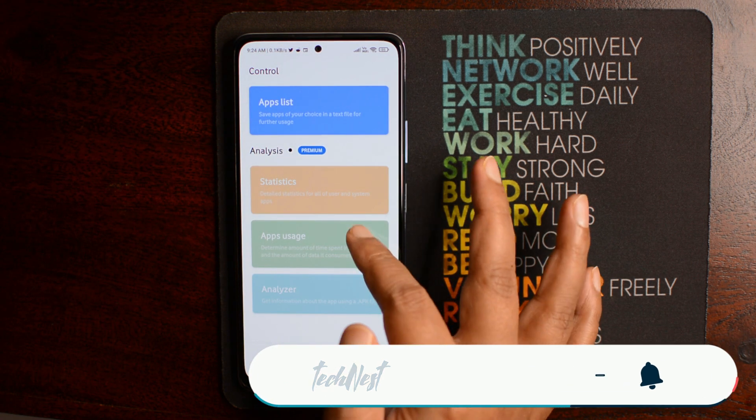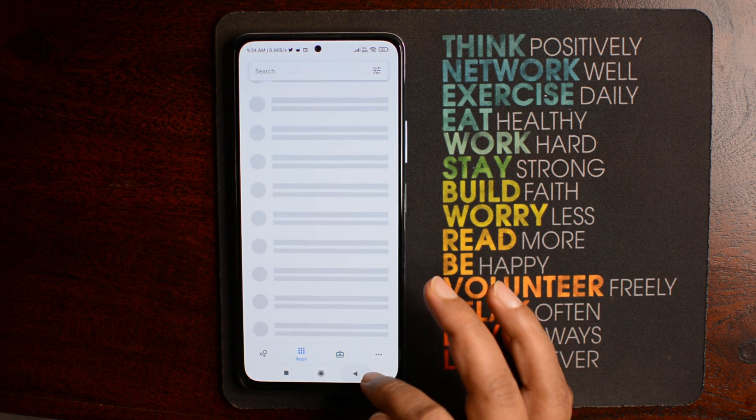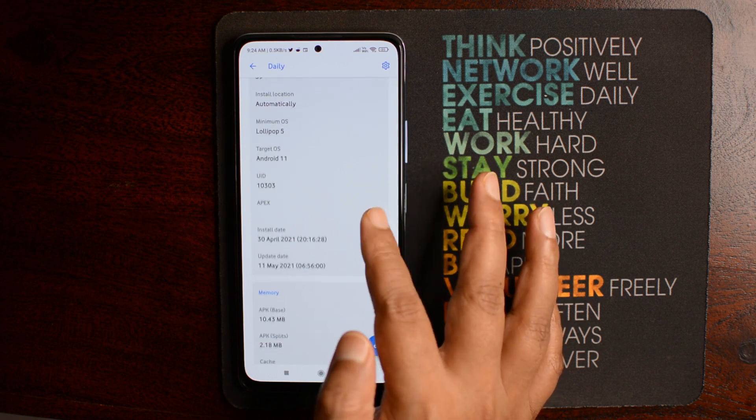There are many other features such as customization, app usage reports, and more that are part of the premium version. With that said, the free version should be enough for most of your needs.